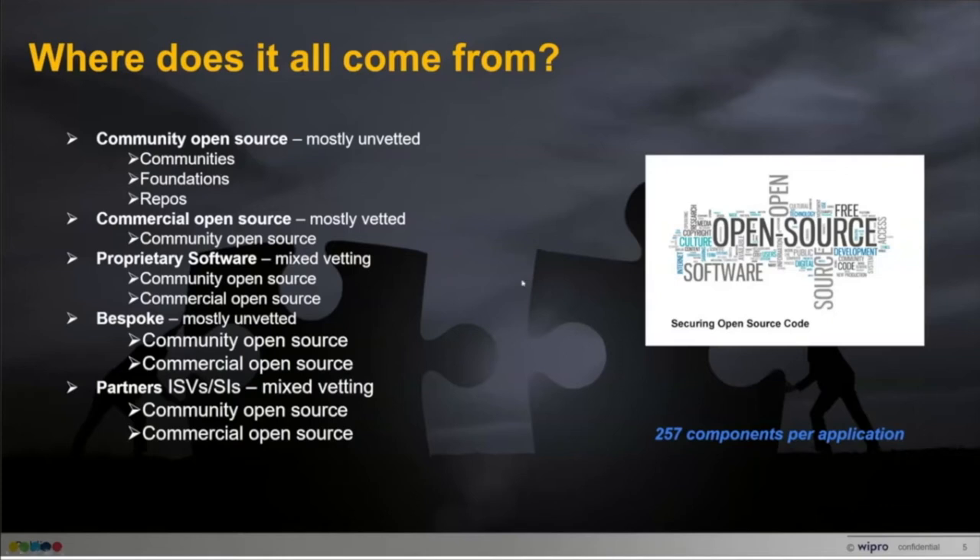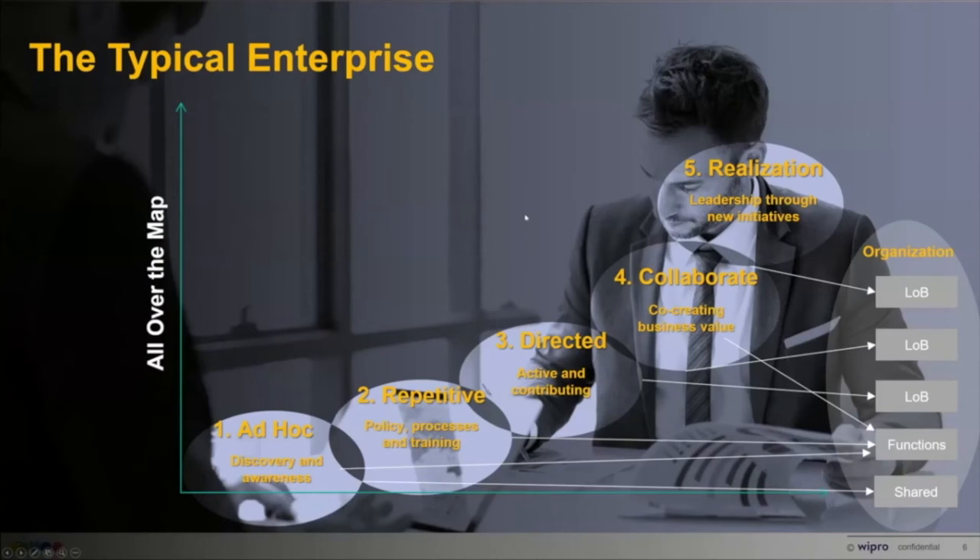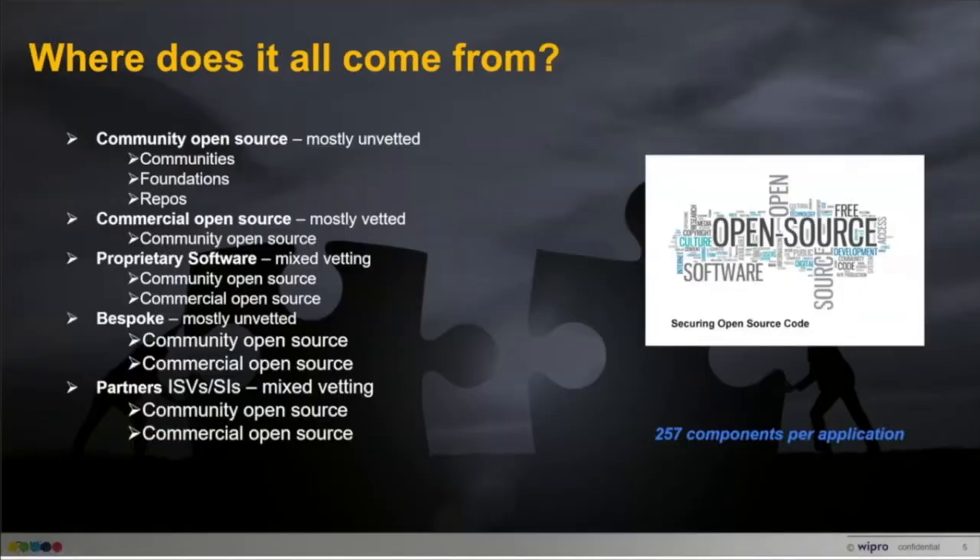A study by WhiteSource showed that the average application today contains about 257 different open source components.